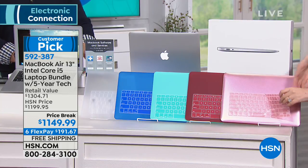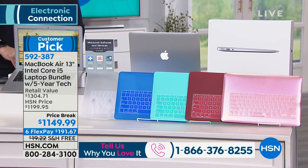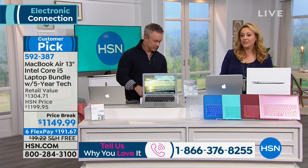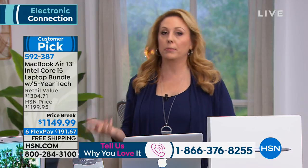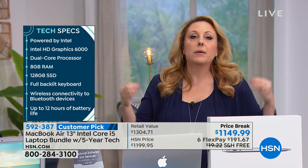When you get a brand new computer you're going to want a protective case and the overlay — we include those plus five years of tech support. If you don't know anything about Apple: you won't need antivirus software because Apple is a closed network, so viruses are much less likely. When you buy a laptop it usually comes naked, but when you buy an Apple it comes with a whole bunch of programs built in, like Pages for writing documents.